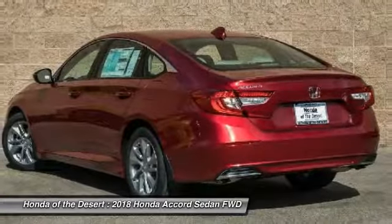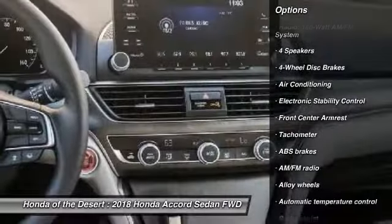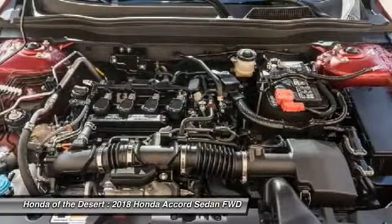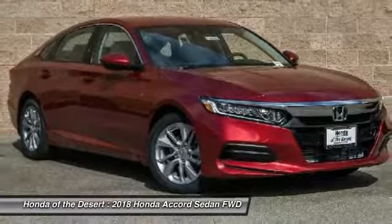Here are some of this vehicle's great options: traction control, dual airbags, air conditioning, alloy wheels, power steering, four wheel disc brakes, electronic stability control, power windows, rear window defroster, trip computer. Take this vehicle for a spin and see why so many shoppers are now proud owners.